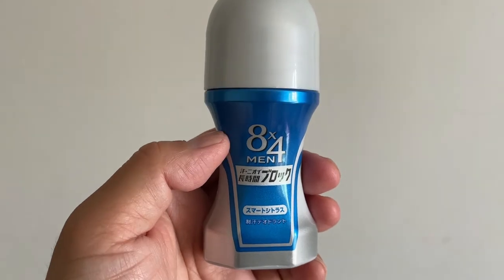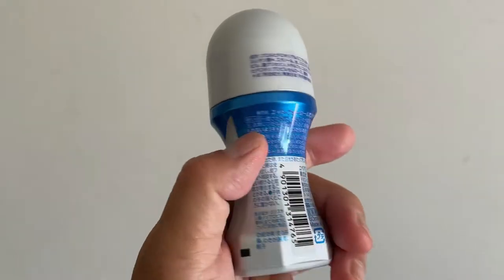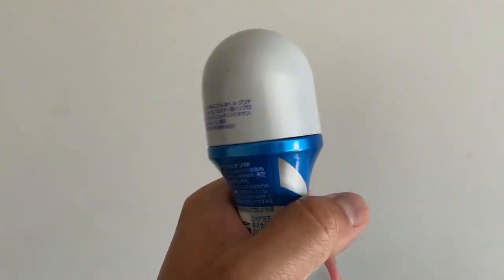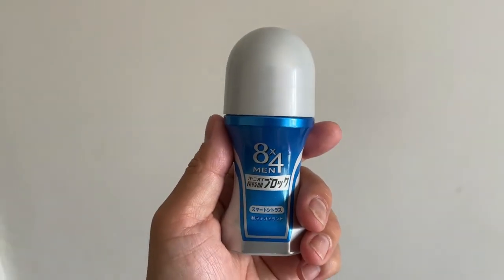It's a roll-on type. You hear that? It's a liquid form. So I am going to demonstrate this. You're going to need this, especially if you take the train.